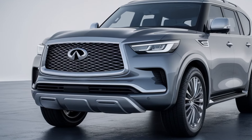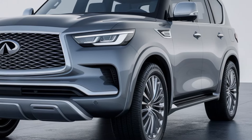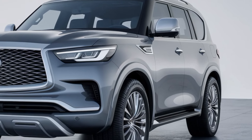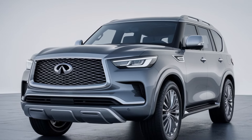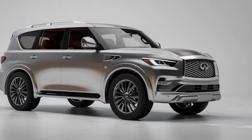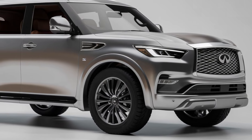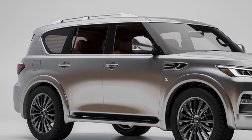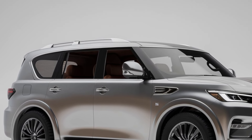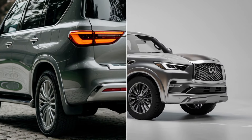The technological upgrades in the 2025 QX80 are equally impressive. At the center of the dashboard is Infiniti's latest infotainment system, housed within a 12.3-inch touchscreen display. This interface allows for easy control of navigation, media, and vehicle settings, ensuring that drivers have all the information they need right at their fingertips. Apple CarPlay and Android Auto integration comes standard, allowing for seamless smartphone connectivity. Audiophiles will appreciate the enhanced sound experience delivered by the 17-speaker Bose Performance Series audio system, engineered to provide concert-quality sound and immerse passengers in rich, vibrant audio.